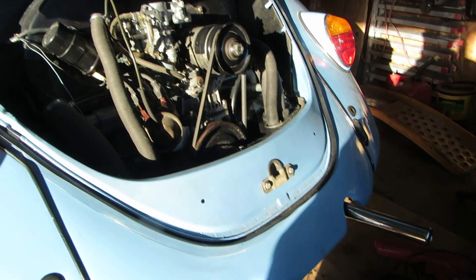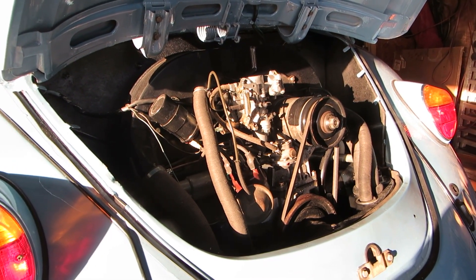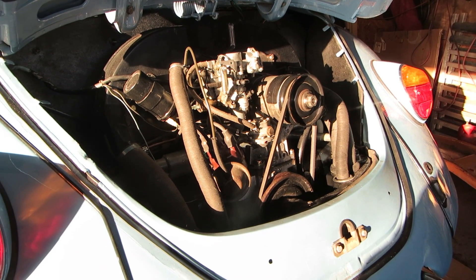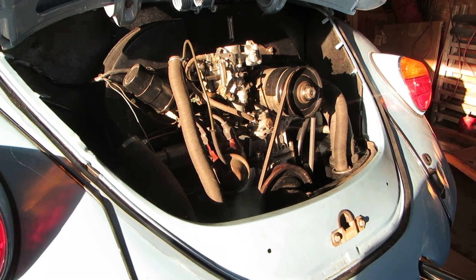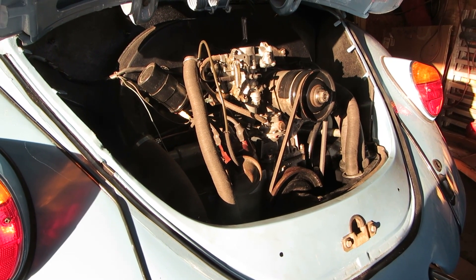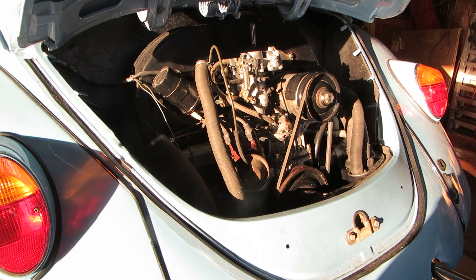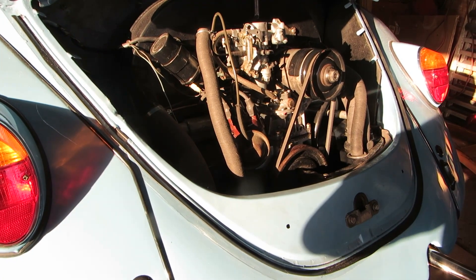I do have the correct one, but I never used a dwell-tach on a Volkswagen before. I read the book and Brian commented on it in an email, so I sat down and read it. Do it with a strobe and dwell it also, and then you can set your carburetor. Thanks guys for hanging out with me, and keep on wrenching. See ya.